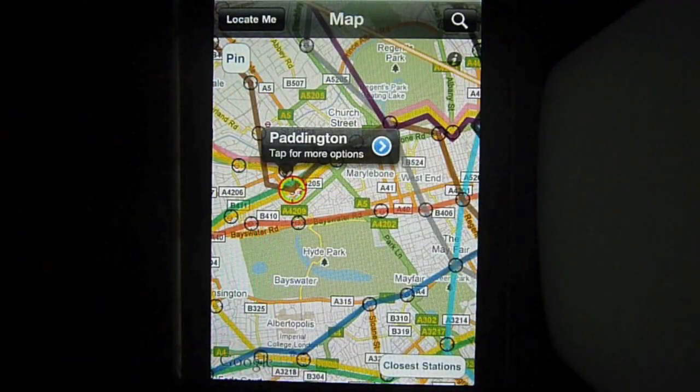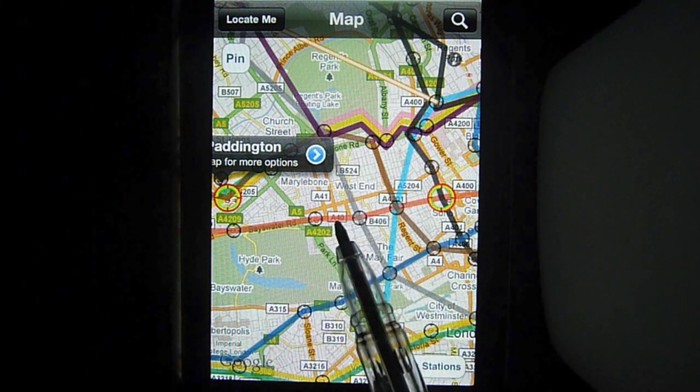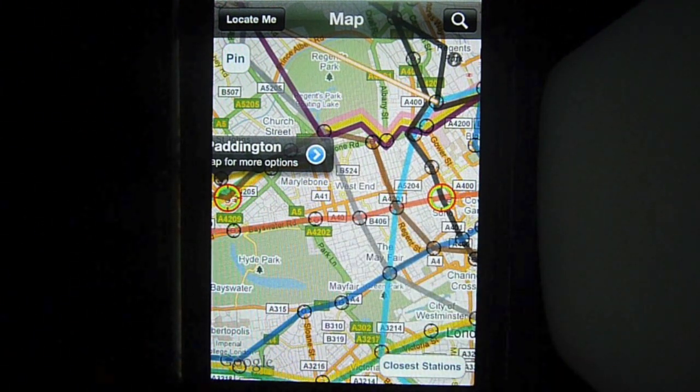Now, if we were to walk to Lancaster Gate, as you can see, we then only actually have to travel four stops along the Central Line and we don't actually have to change trains at all. I think a short walk and then four stops along the tube is much more efficient than eight stops or six stops and having to wait to change trains, especially on a hot, sticky day.